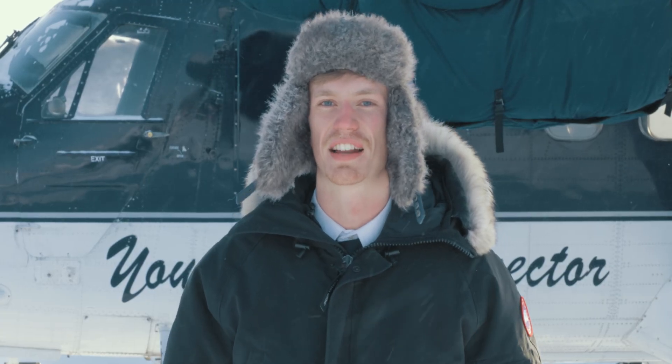Hi, welcome to Aero Minute. My name is Nathan Esau and I'm a First Officer on the Twin Otter here at Northright. Today we're going to be talking about the variety of landing gear on the Twin Otter, which make it the most versatile aircraft in our fleet and the perfect aircraft for the North.